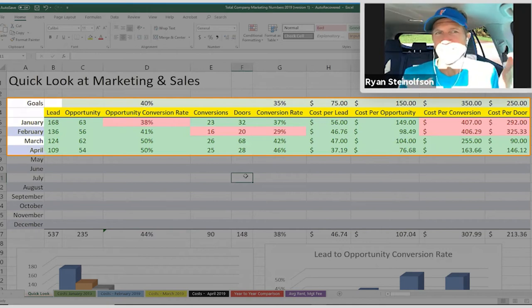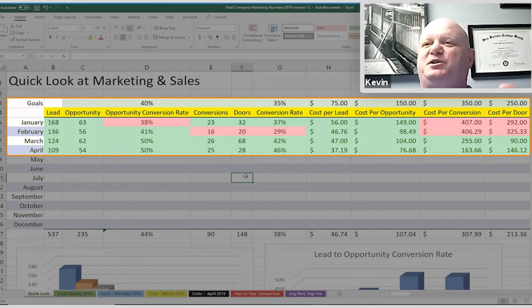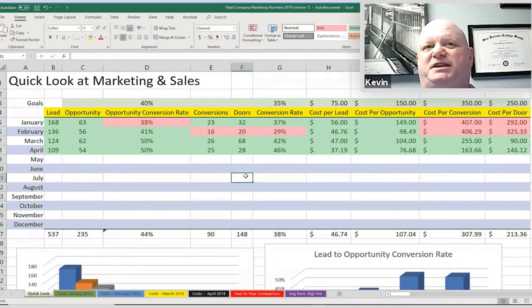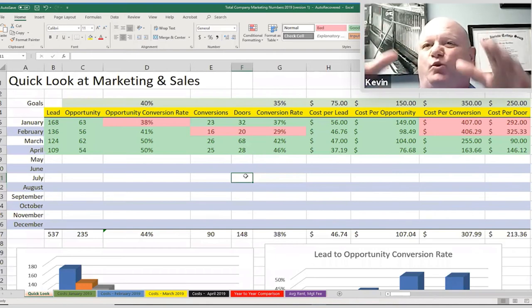Sales is always saying the leads aren't good enough. Marketing is always saying the leads are great but sales just isn't converting — and it's this constant battle. This helps you separate and segregate things out. It eliminates that battle because numbers don't lie. The goals are on the spreadsheet, and if they're being met on one side but not the other, you know exactly what department to go to. If we're getting 50 or 60 opportunities a month and they're only closing 10 doors, it's not a marketing problem — it's a sales problem.